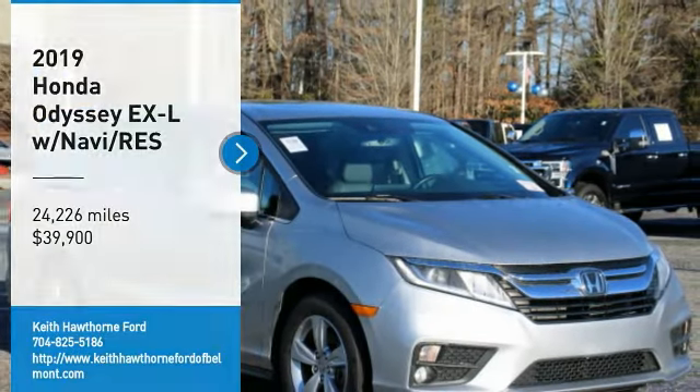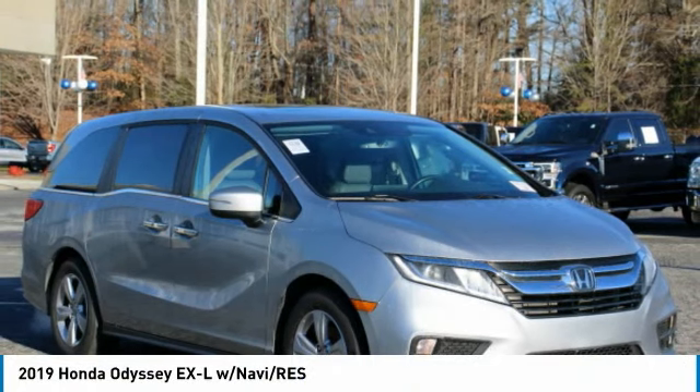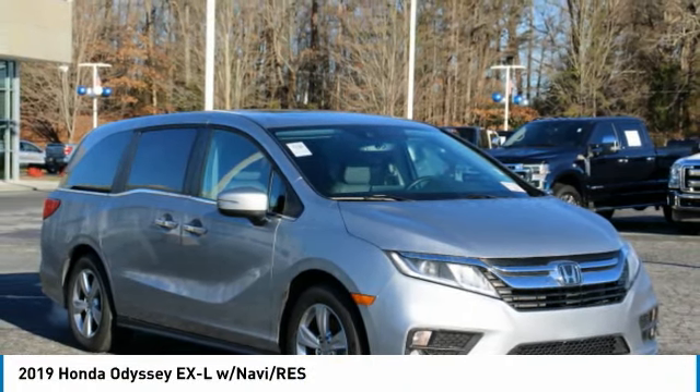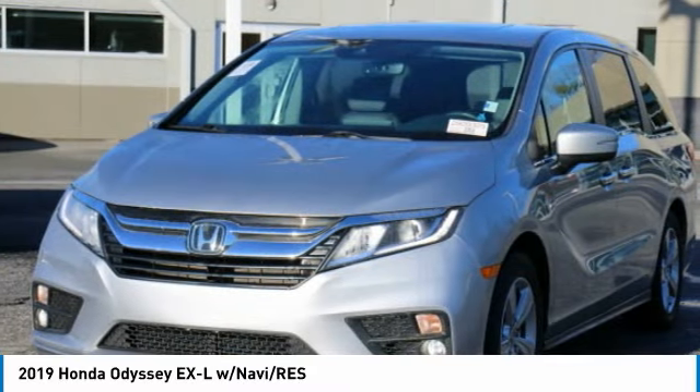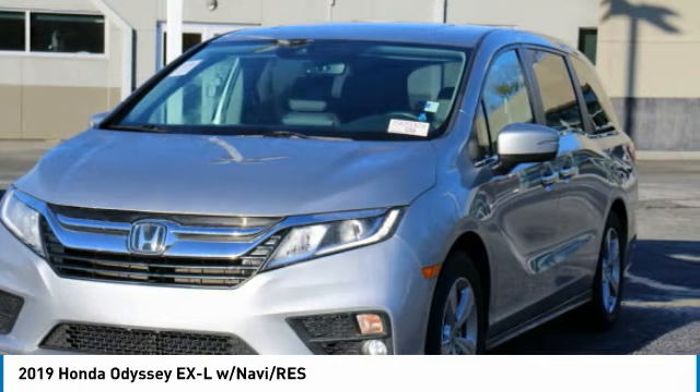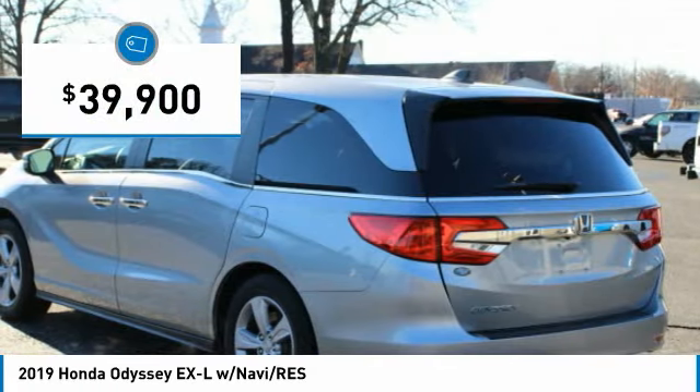Make a great choice today with the 2019 Odyssey. The Honda Odyssey is a showcase of distinguished style, captivating technology, and advanced safety features. A must for all families, and is priced below $40,000.